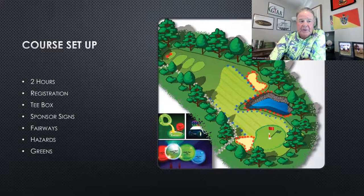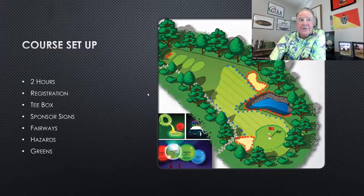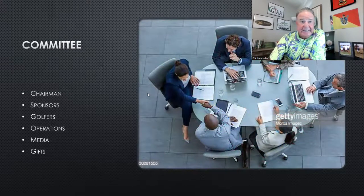In any tournament, you want a committee. You're going to need a chairman to run and oversee the event, ideally a volunteer. You need someone to oversee sponsors, since sponsors are always the profit. You need a golfer chairman to follow up with all the golfers. You want a gift and prize chairman to handle goodie bags, first and second place prizes, and the skills challenge. And then someone to handle logistics.